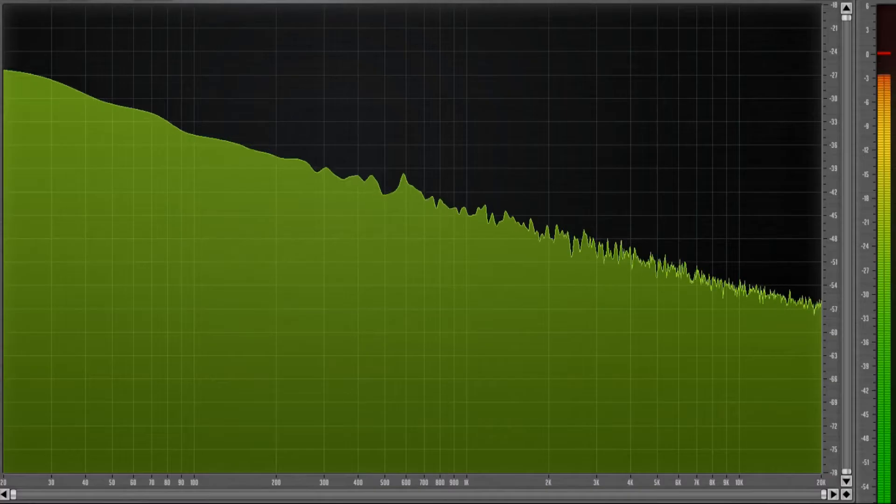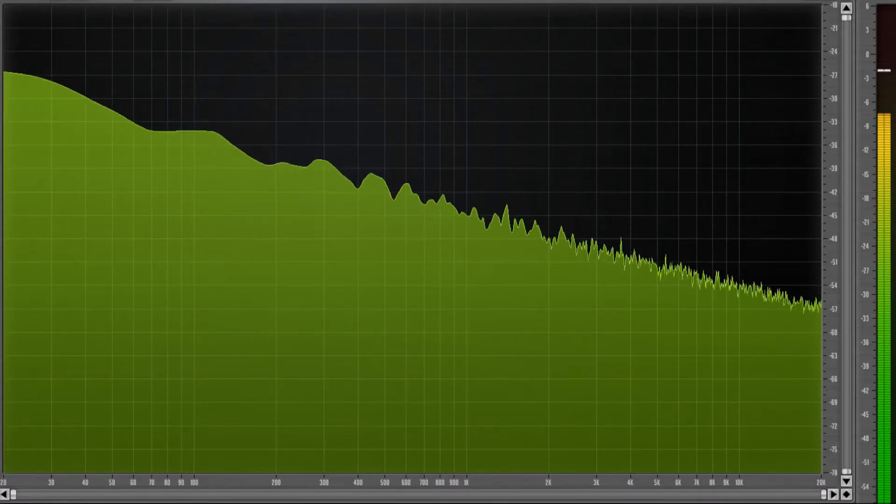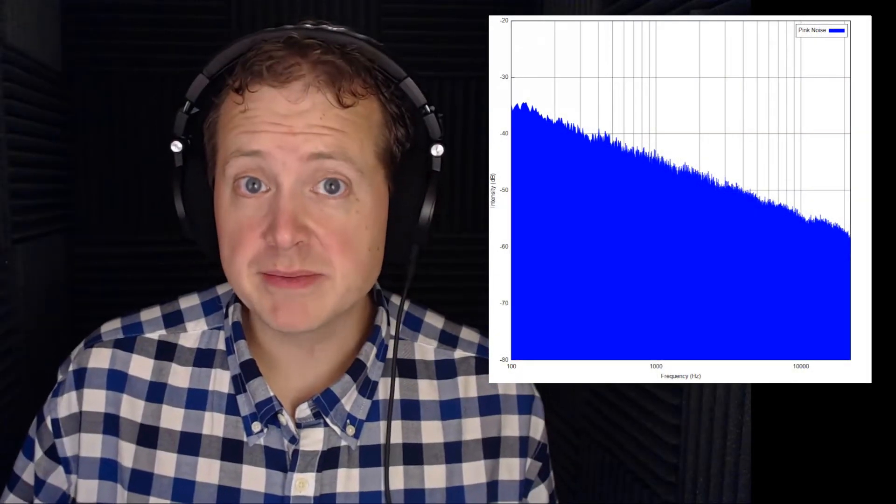Pink noise has the same random and different frequencies but at the same energy level per octave. An octave means doubling a frequency — for example, 20 Hz to 40 Hz is one octave, 40 to 80, 80 to 160, and so on. Pink noise looks and sounds like this. The decibel level drops off approximately 3 dB per octave, making it sound more intense. Audio engineers use pink noise to calibrate studio monitors, applying an inverse filter in a graphic equalizer to flatten the signal response and mix flat.